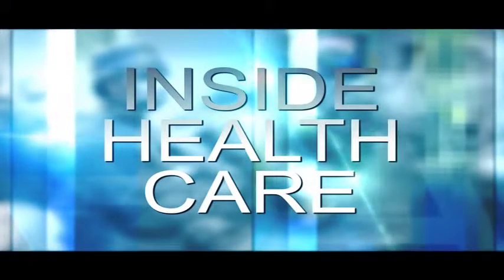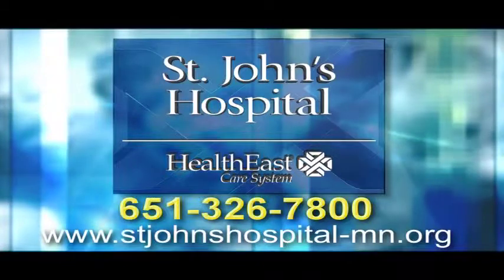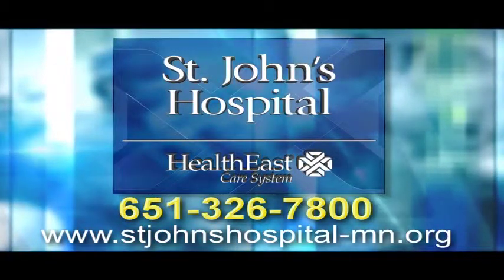Inside Healthcare. For more information, visit stjohnshospital-mn.org or call 651-326-7800.